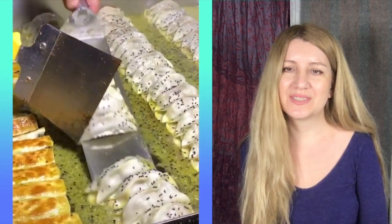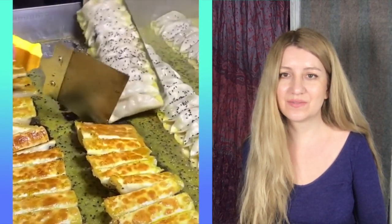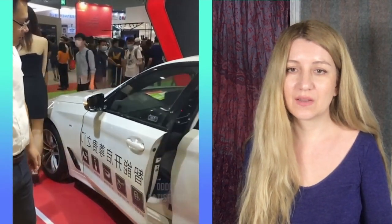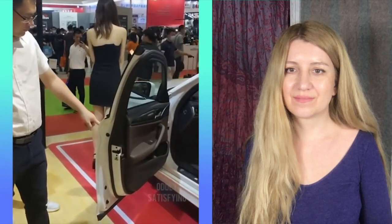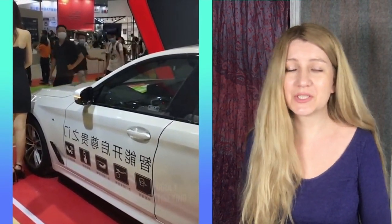This is super satisfying — dumplings! I'm hungry now. This is super super satisfying. It's a nice invention, why not?